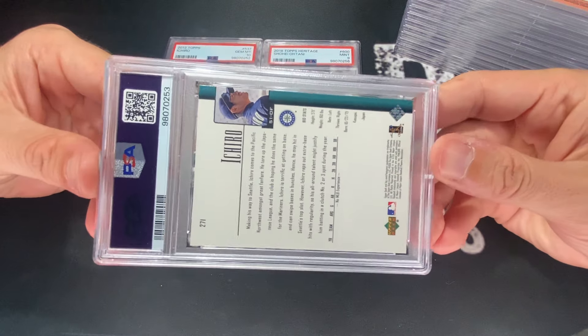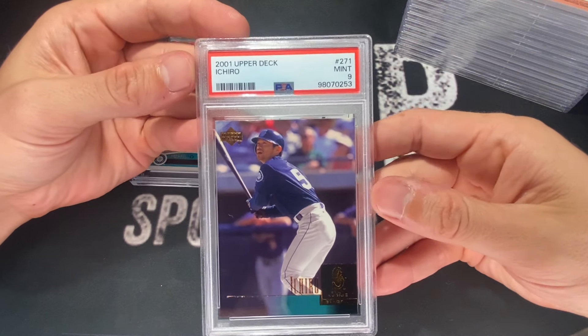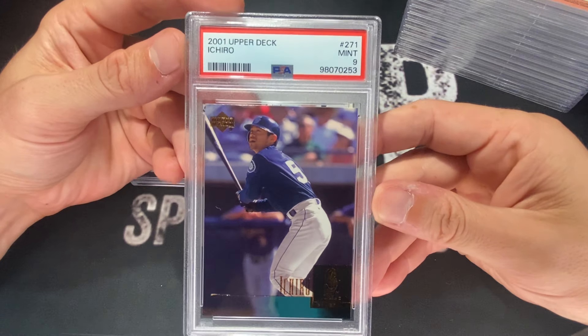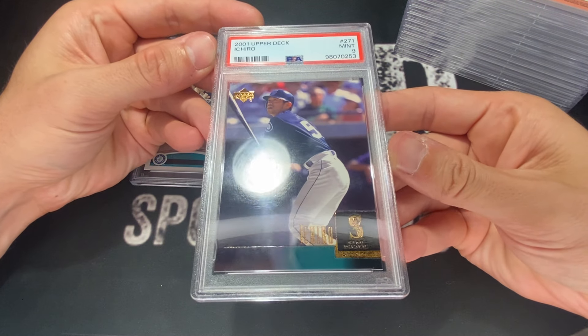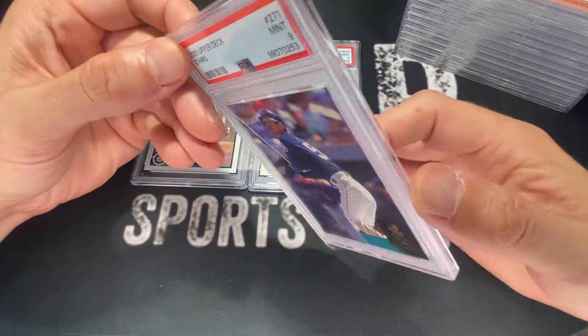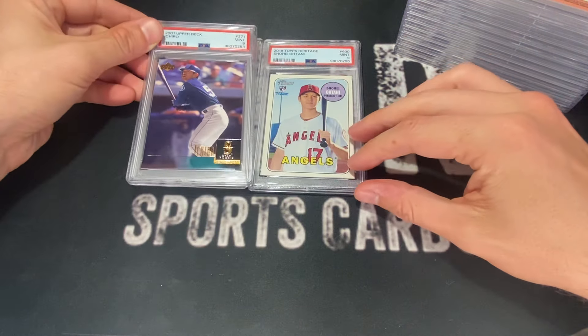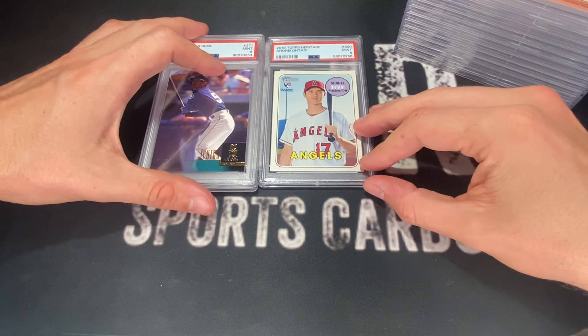This is an Ichiro Rookie — 2001 Upper Deck. This one got a nine as well. The corners look pretty nice, and usually that's what they ding you for on this card. I thought it had a shot. However, alas — nine. Still a nice card to have in a nine, but obviously here we're looking for tens.